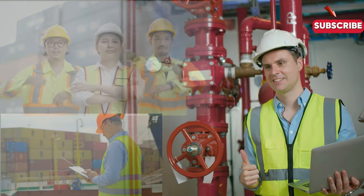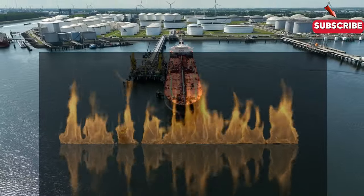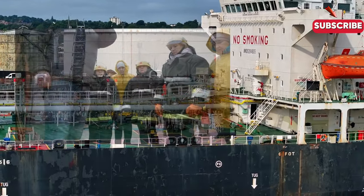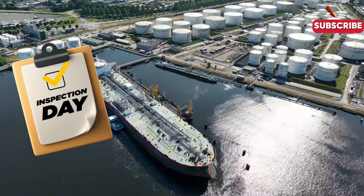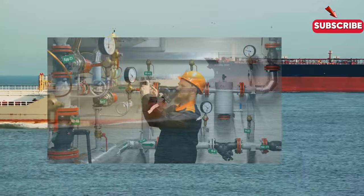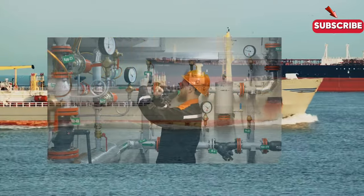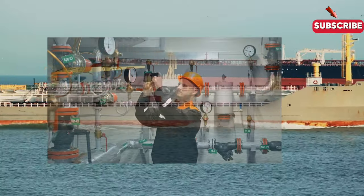Safety is a top priority on any tanker ship. The cargo they carry is often flammable, volatile, or toxic, so strict protocols are in place. Every crew member is trained to handle emergencies like fires, spills, or gas leaks. Regular drills and inspections ensure that everyone is prepared for the worst-case scenario. Advanced systems like gas detection monitors and firefighting equipment are installed throughout the ship, providing a high level of preparedness.